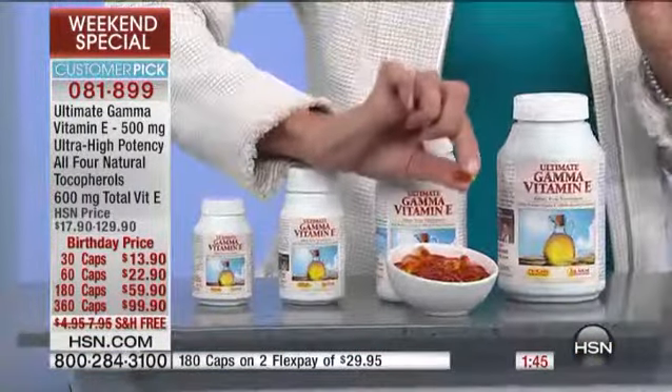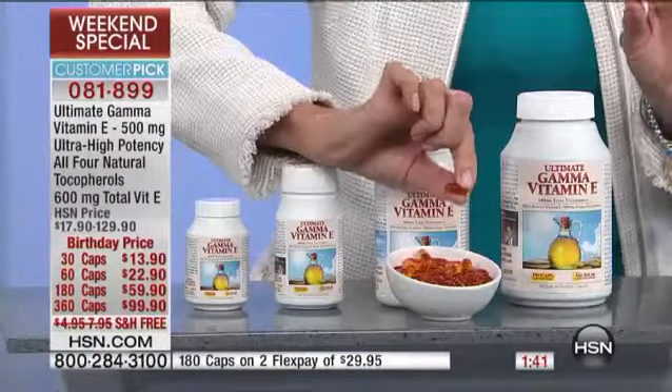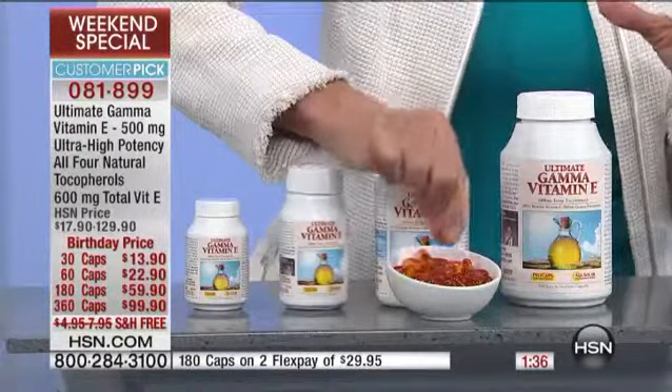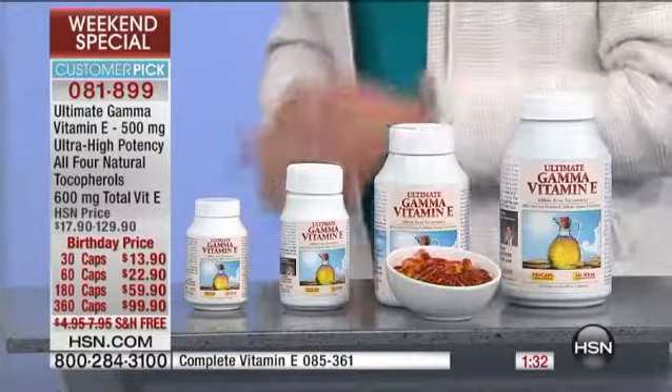One of the wonderful things, as we talk about with every single one of Andrew's supplements, is how easy they are to swallow. I think about other vitamin E products I've seen where the capsules were like gigantic horse pills, absolutely impossible to swallow. These are small, easy-to-swallow capsules.